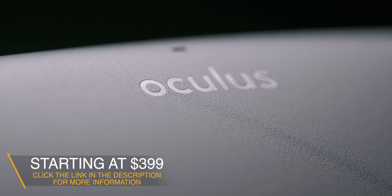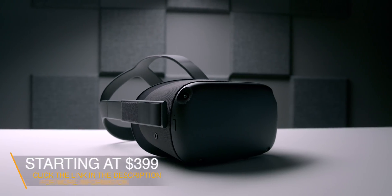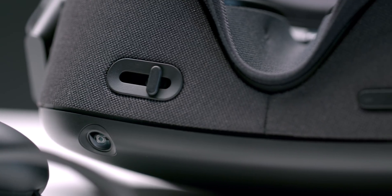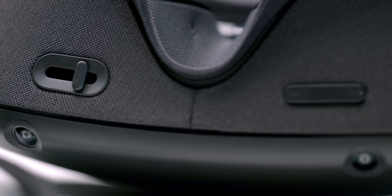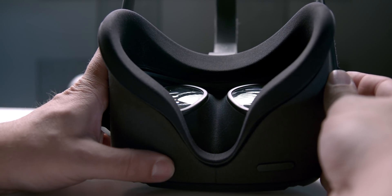Oculus Quest is the first VR headset that I think shares feature parity with many high-end PC VR headsets. No gaming PC, no wires, no weird setup. I honestly didn't really believe Oculus could deliver on this massive promise, but they did. This headset is mind-blowingly good, and it's going to single-handedly usher in mass-market VR adoption.